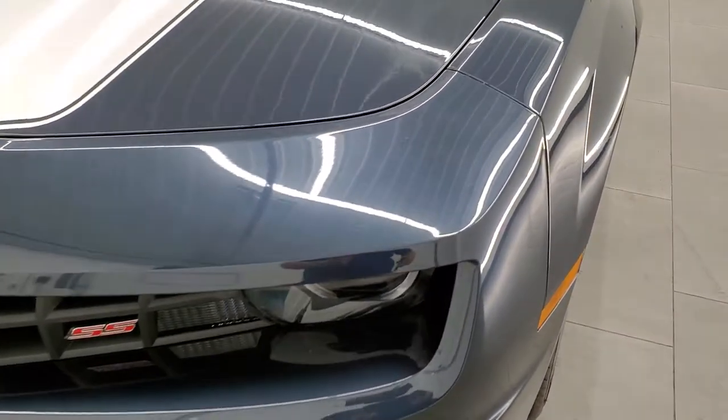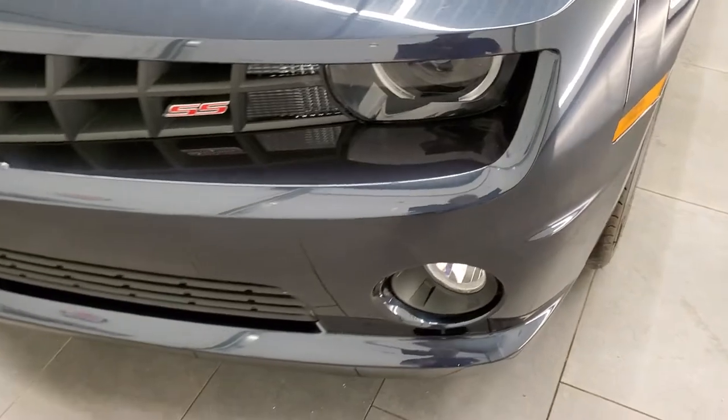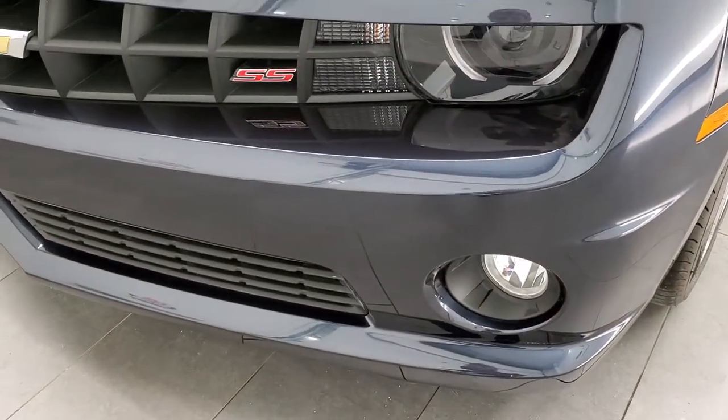Blu-Ray Metallic — really a good looking color. It's got a lot of metal flake in it, pretty cool looking paint. That's a really good looking color overall.